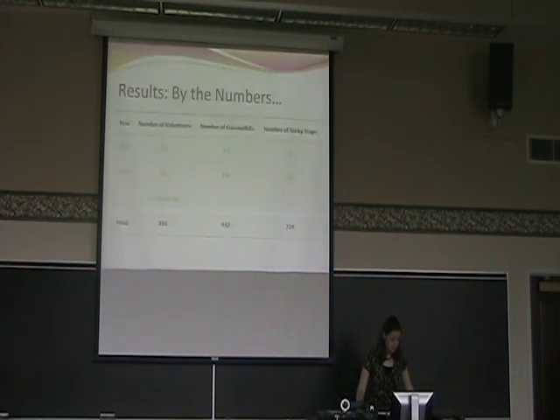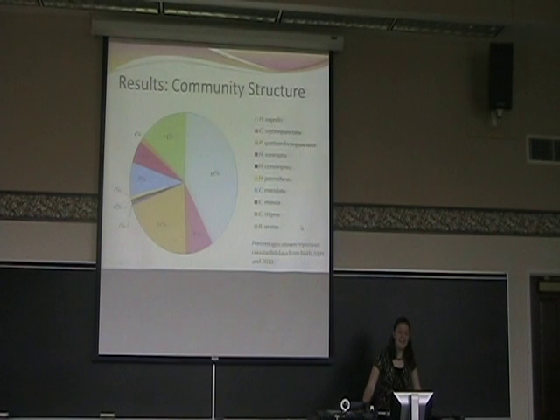We had a total of 333 volunteers, almost a thousand lady beetles, and 724 sticky traps — quite a successful project. This pie chart shows the basic community structure I found. The four exotic species — represented in blue, pink, orange, and purple — comprise about 75% of the coccinellid community, which is quite substantial.